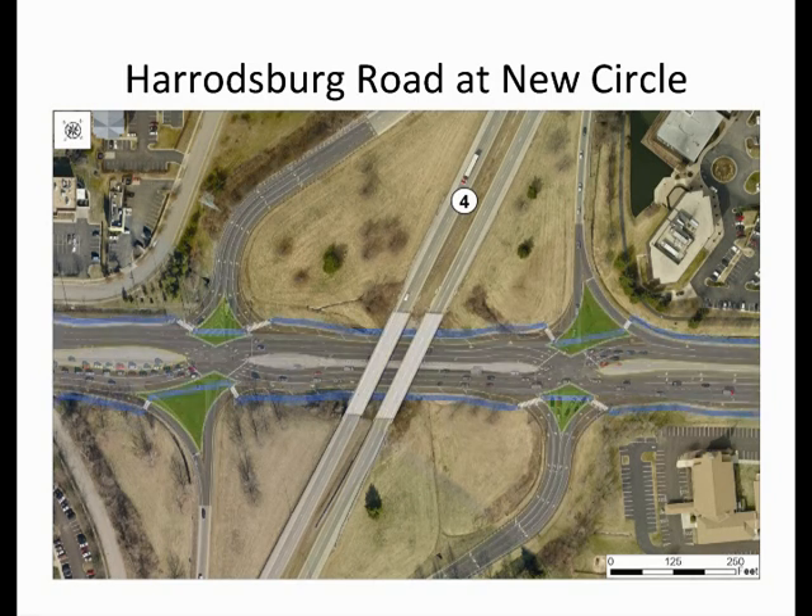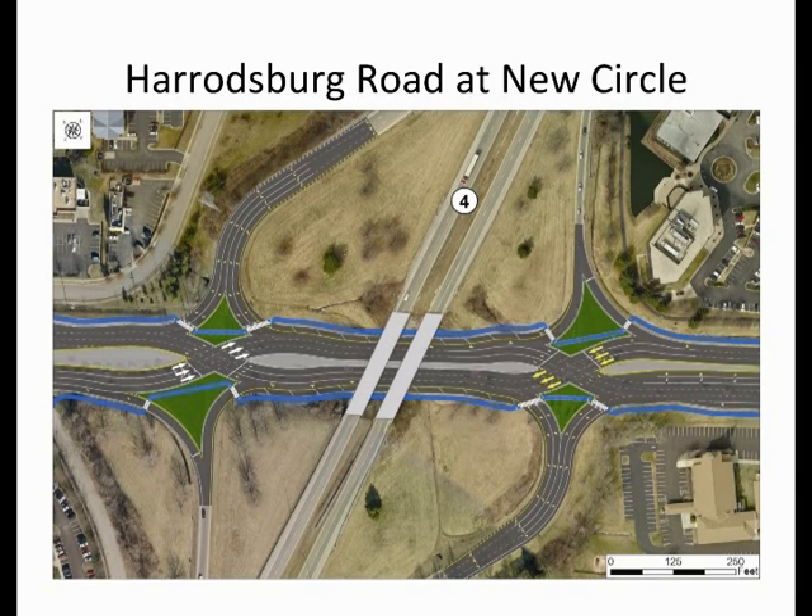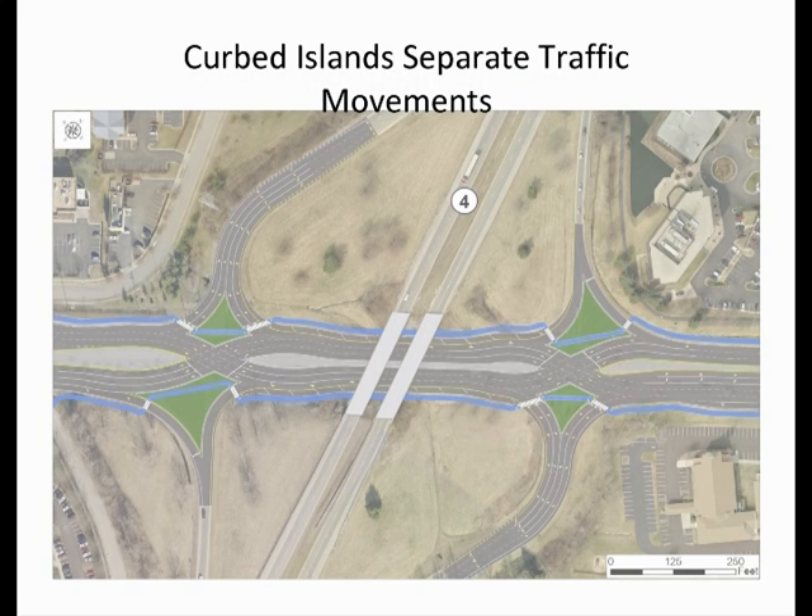The DCD simplifies interchange operation by crossing traffic from the right side of the arterial roadway to the left side as it passes between the ramp terminals and through the interchange, where it crosses back over to the right side. The crossovers are created with curbed islands that channel traffic flow through the crossover intersections at the New Circle Road ramp terminals.